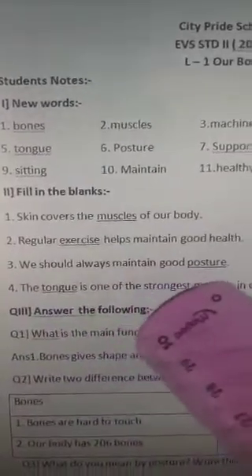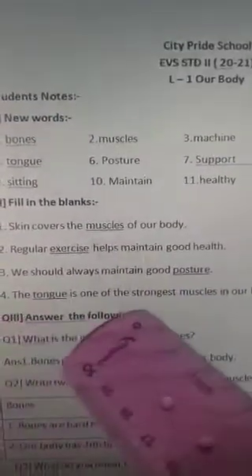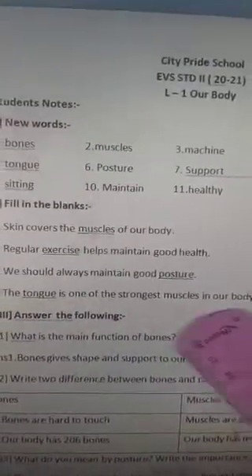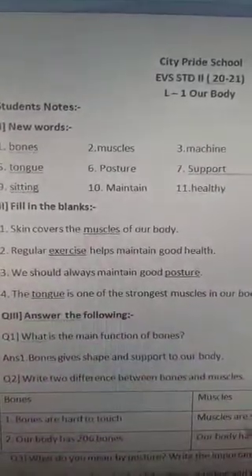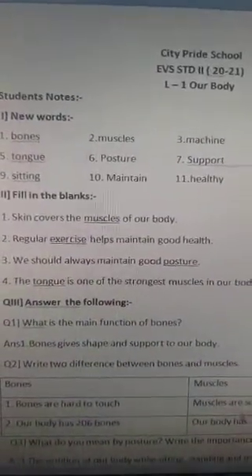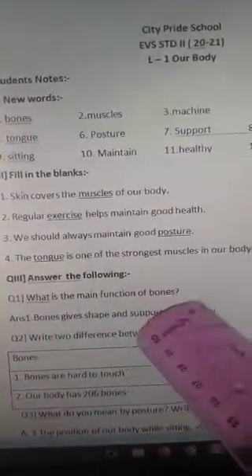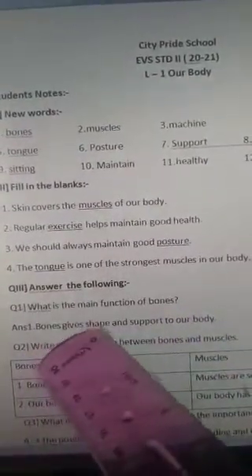We should always maintain good _____. Answer: posture. We should always maintain good posture. The _____ is one of the strongest muscles in our body. Answer: tongue. The tongue is one of the strongest muscles in our body.